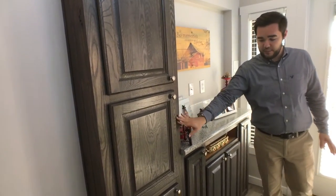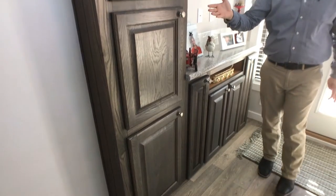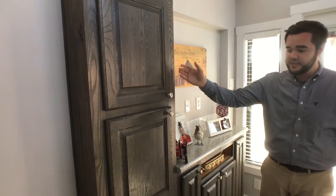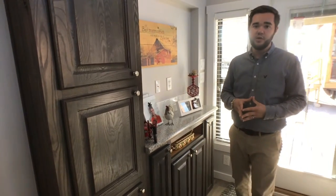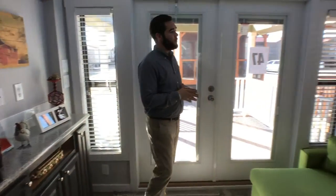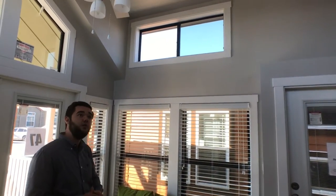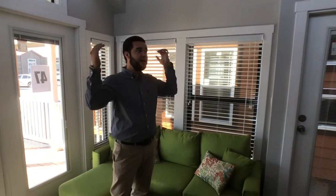We've also got cabinetry going through here — this is not in any of our other models. You've got the cabinet doors, you've got shelves inside, so you gain a lot of storage in this one. Right over here we've got more windows and high ceilings going throughout the home, all the way through, so it makes it look a little bit bigger and it does not really feel as small as 399 square feet.